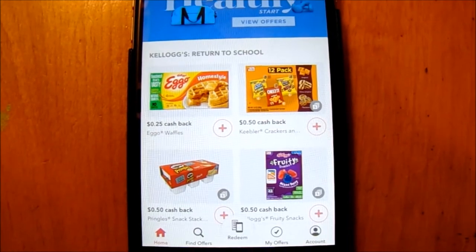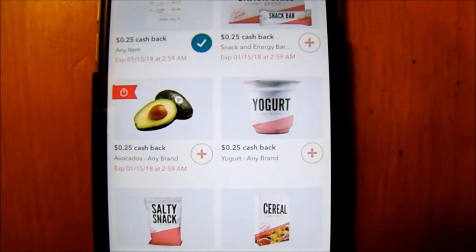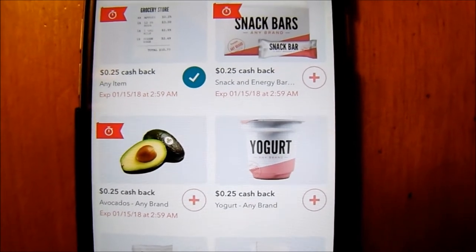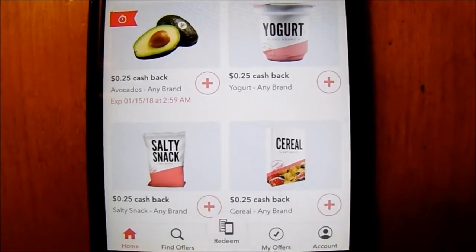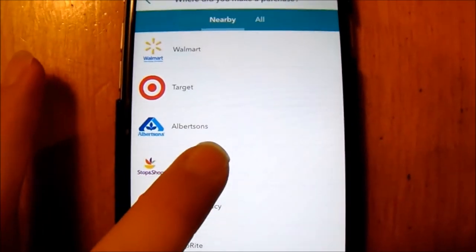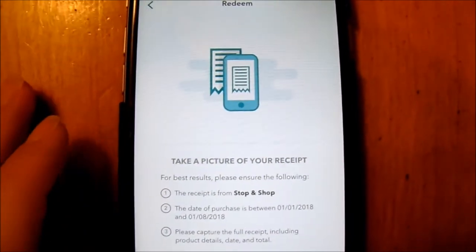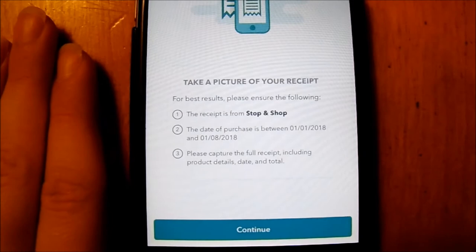Here I want to show you guys the Ibotta app. On the front page it shows you specials and main items people buy. On this page there are general items that you can buy. I personally like the $0.25 cash back on any item. So then you go to the bottom and press redeem, and click on the store you went to. In my case I went to Stop and Shop, and then after that all you do is scan your receipt.